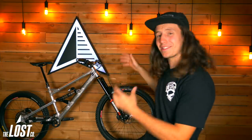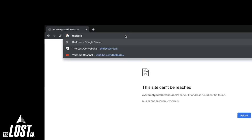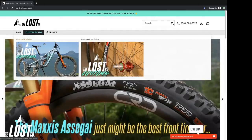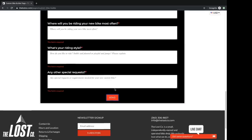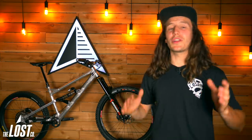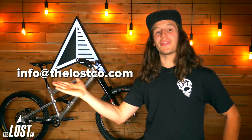Thank you so much for joining me and checking out this insane custom bike we just built. If you're looking to do a custom build with us, you can choose from the frames we sell at the shop or send us whatever frame you've got your heart set on. To get started, go to thelostco.com, select the custom builds tab, then custom bike builds, scroll down to the custom bike build form, fill it out, and send it in. We'll work hand in hand with you to build the custom bike of your dreams. If you've got questions, give us a call at 360-306-8827 or email info@thelostco.com. Until next time — happy trails!